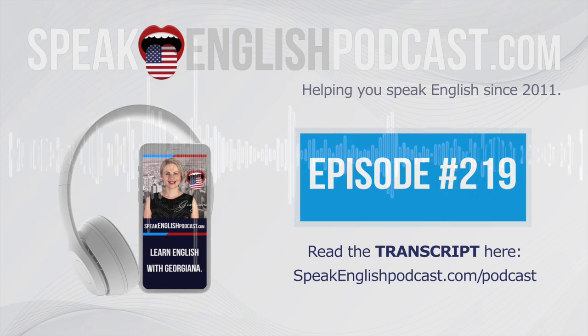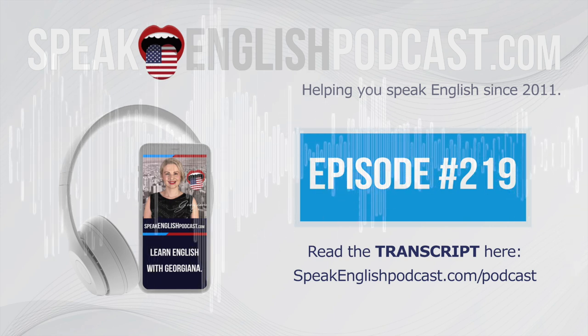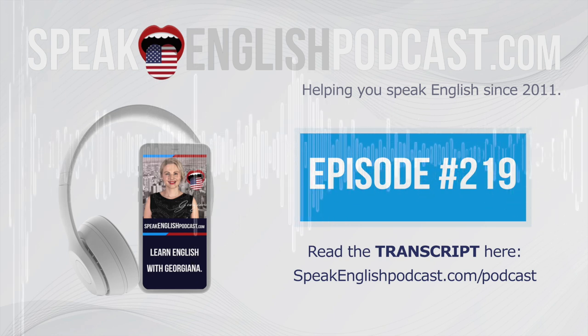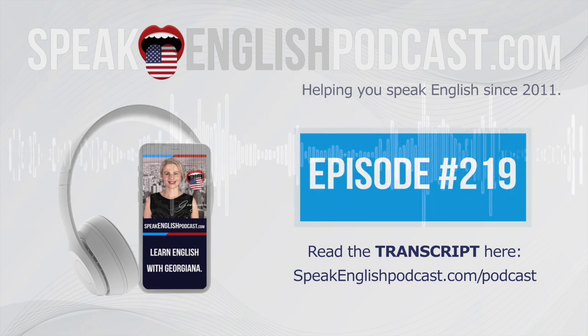I hope you're enjoying this episode. If you want me to make more episodes like this one, leave a message on my website, speakenglishpodcast.com, Facebook, Instagram, or YouTube. Now let's continue with a mini-story.